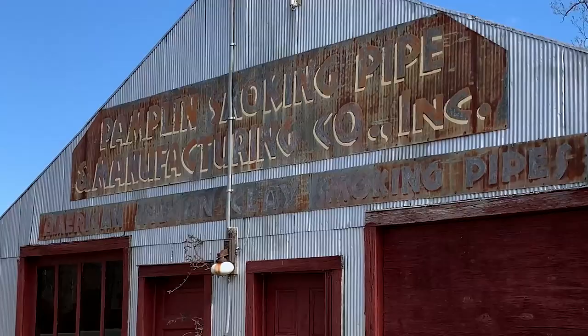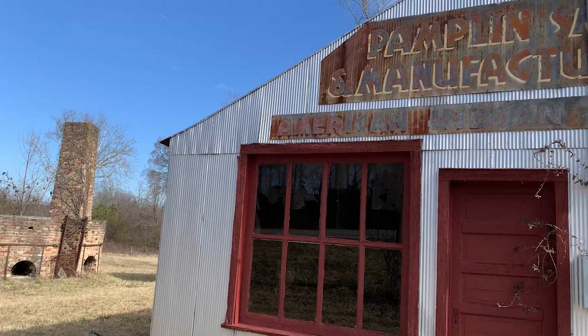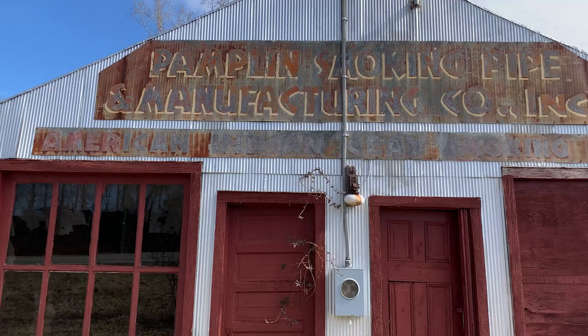Following bankruptcy, the site was used for a number of other businesses, including a sawmill, until it was acquired by the Archaeological Conservancy for permanent preservation. Much of the site remains preserved, including areas likely where workers were living, and so there's a lot of potential for researching the rise of this industry.